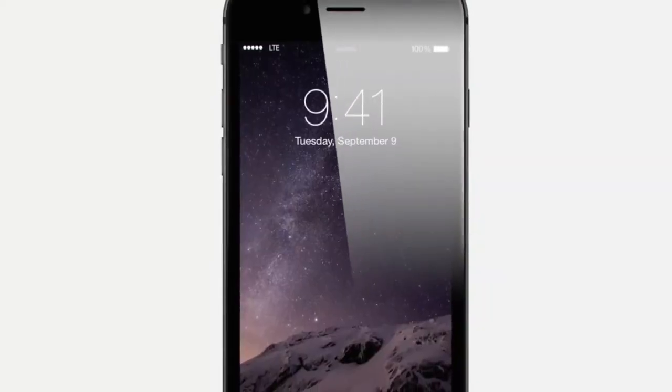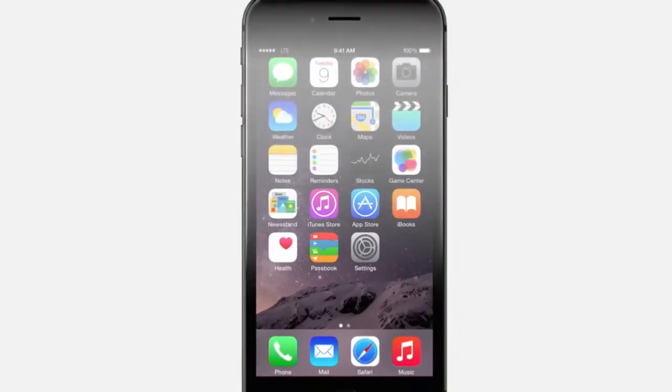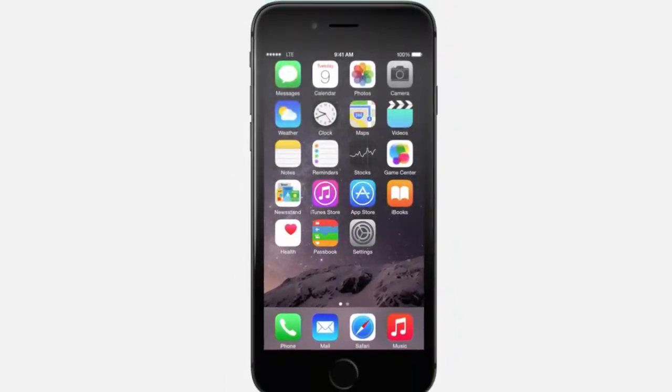By creating iPhone 6 and iOS 8 together, we've optimized the physical design to enhance software features. The cover glass extends beyond the top surface to seamlessly join the aluminium unibody. The result is hardware and software defining a truly singular experience.